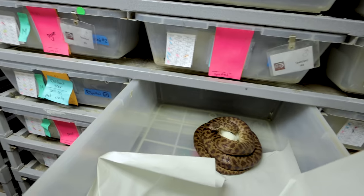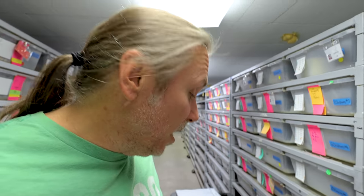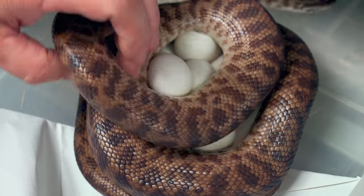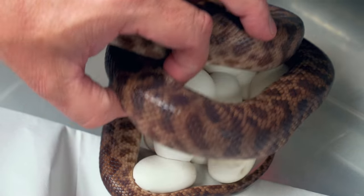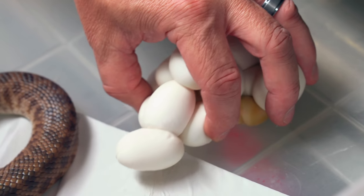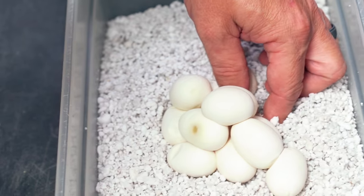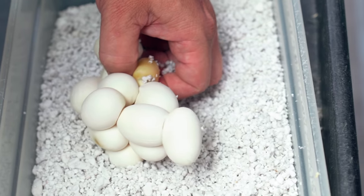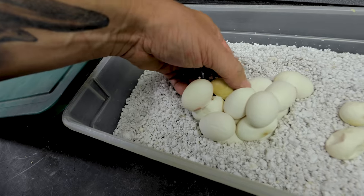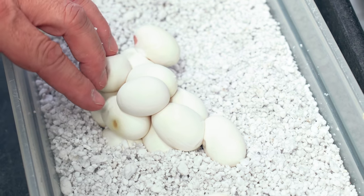Interestingly, last year this girl slugged out — didn't even have one good egg. I've actually had this girl for probably thirteen or fourteen years, and she used to always produce. Last year when she laid a clutch of slugs, I thought maybe she was old and done producing. But she proved me wrong — this is a gorgeous clutch of eggs. There is one little slugger way in the back that we'll peel off carefully. One little slugger, but she got two, four, six, eight, ten, twelve, fourteen, fifteen eggs. We'll candle those last two, but fifteen eggs — that is awesome, especially because I wasn't expecting a good clutch at all.